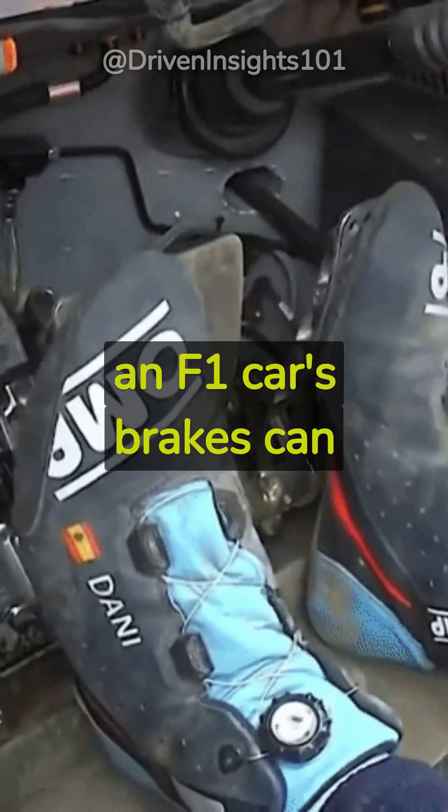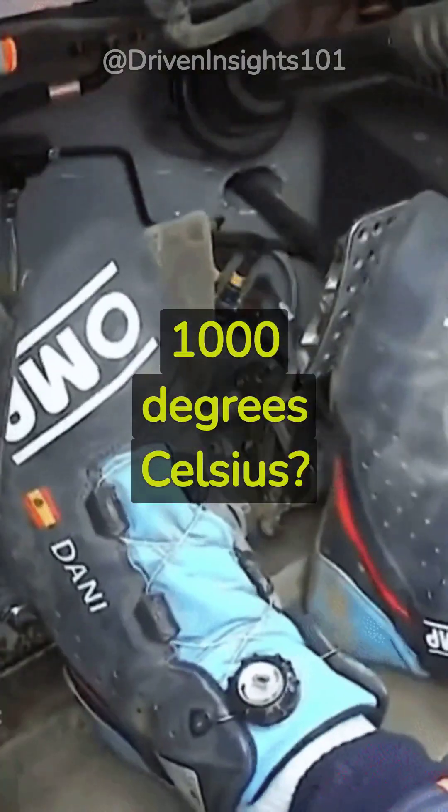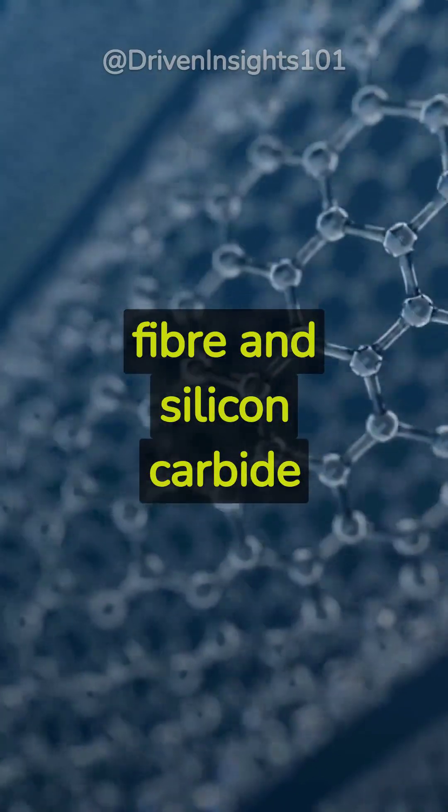Did you know an F1 car's brakes can reach temperatures of 1,000 degrees Celsius? Yet they cool down rapidly thanks to their carbon fiber and silicon carbide composition.